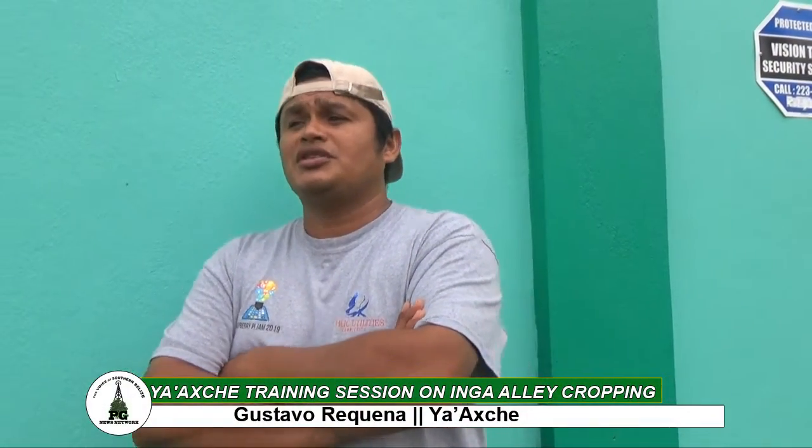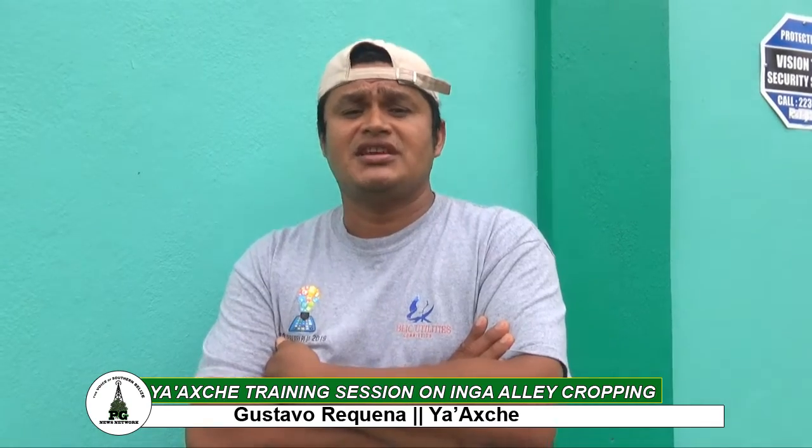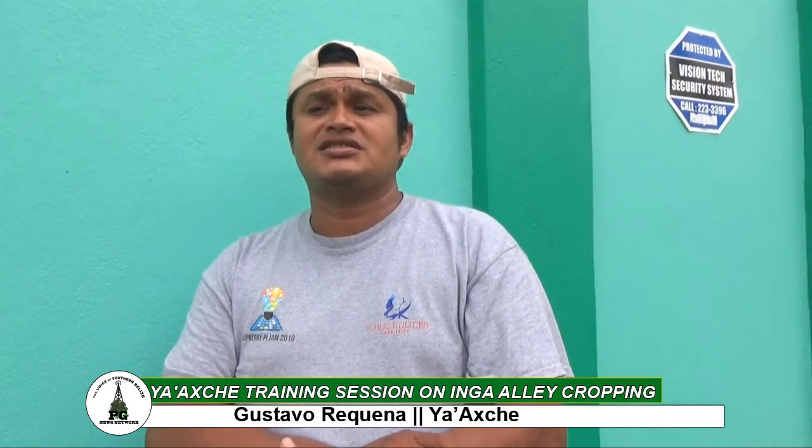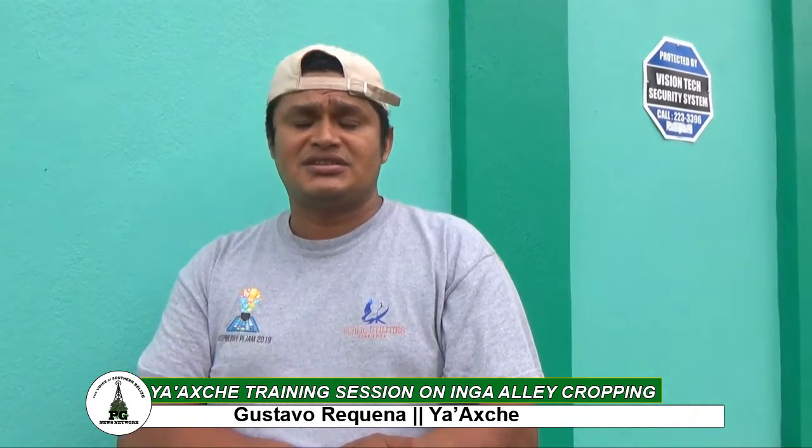At YASHE, we work at promoting climate-smart agricultural practices. One of those practices is the Inga alley cropping system. This is a system that we actually started promoting in the Maya Golden landscape in 2016.